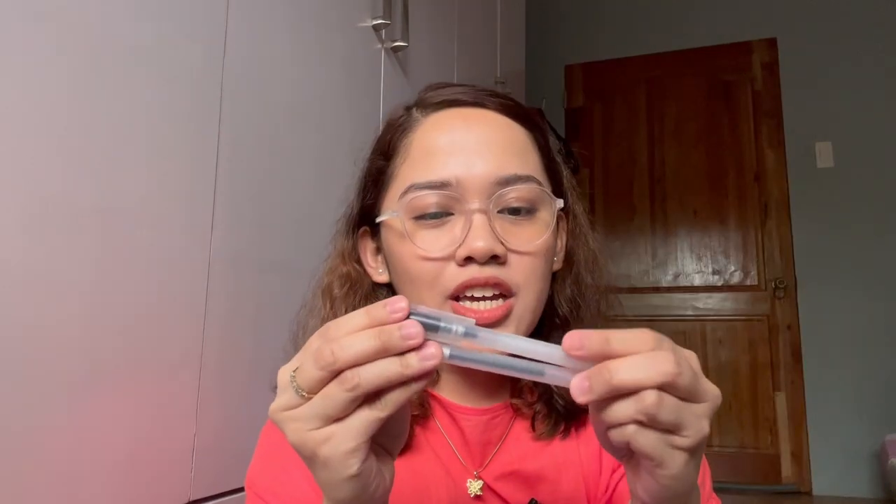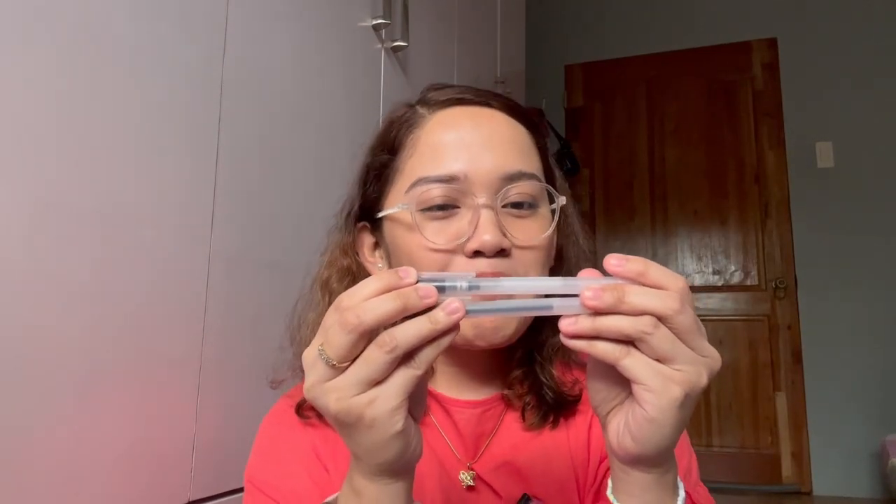Number three: a handy dandy ball pen. The Muji gel ink ballpoint pen, cap type, 0.38. It writes so well and so neat. It also doesn't bleed, which is important. This has been my favorite pen.